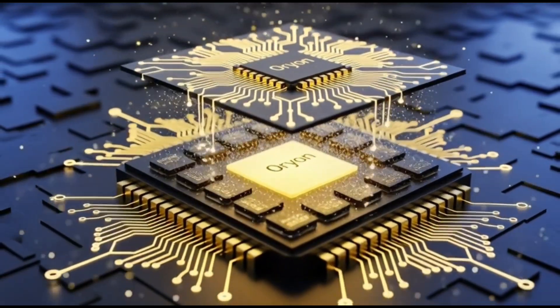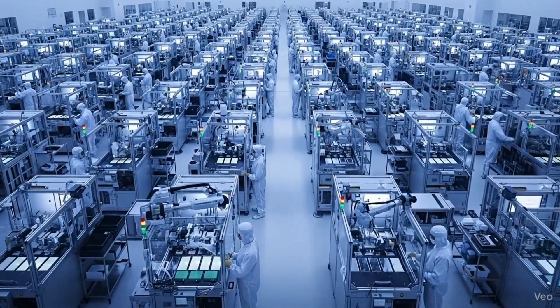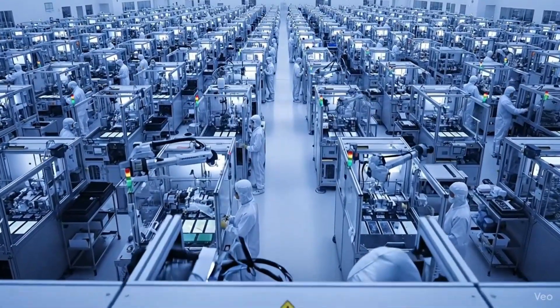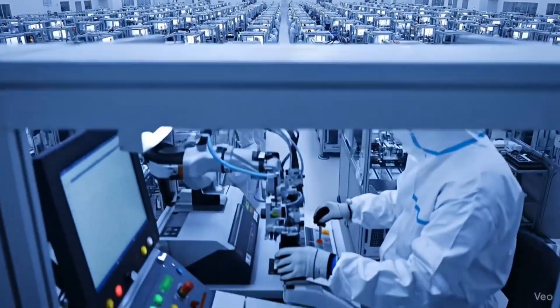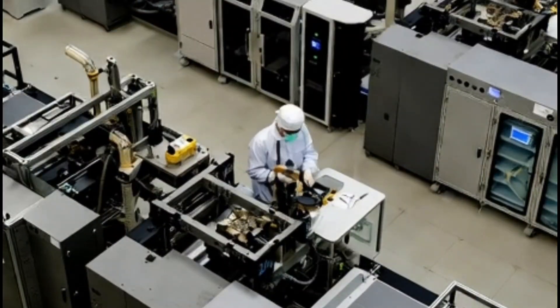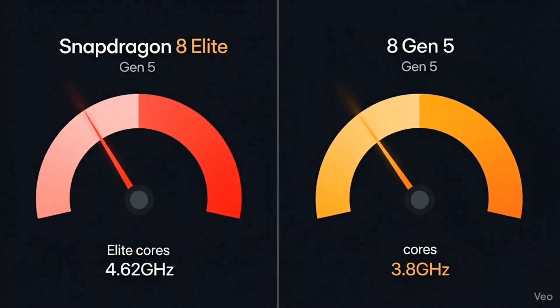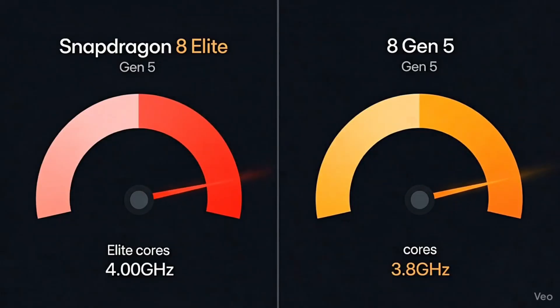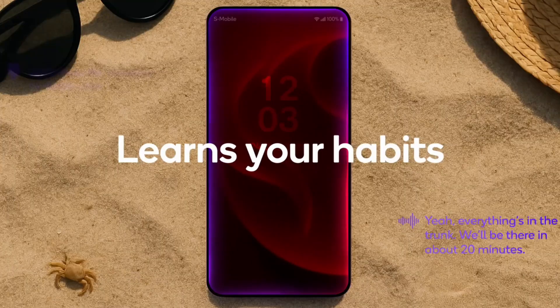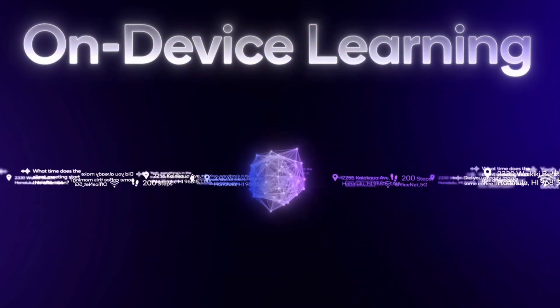Here's how I see it: Qualcomm knows not every phone needs the absolute best. The regular Snapdragon 8 Gen 5 could be that perfect balance between performance and value — a great fit for phones that cost less than flagships but still give you that flagship experience: great gaming, fast multitasking, smooth UI, and better power efficiency. But there's still that question mark about GPU performance. If it's really weaker, gamers might not be happy — but if it manages heat better and lasts longer on battery, it might actually feel better to use overall.